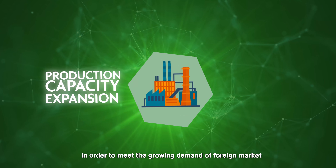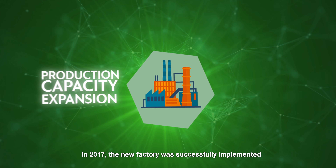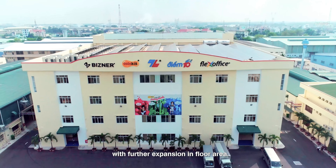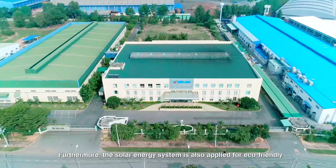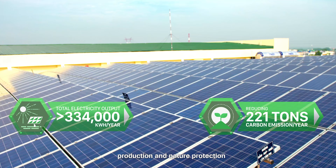In order to meet the growing demand of the foreign market, in 2017 the new factory was successfully implemented with further expansion in floor area. Furthermore, the solar energy system is also applied for eco-friendly production and nature protection.